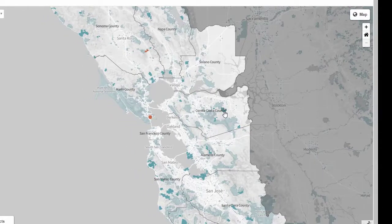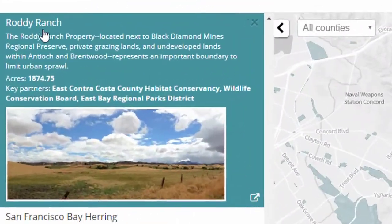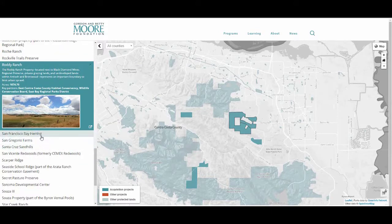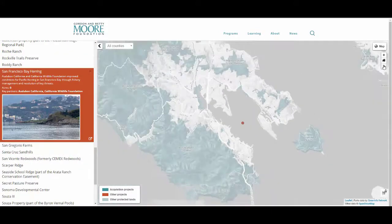When you click a teal or orange example on the map, the column on the left will serve up details on the project, including a short description, acres acquired, and key partners involved. You can also click a title on the left column, and the map will automatically adjust to show you where that area is located. You can also click through from here to view more detail on the grant provided by the Foundation.